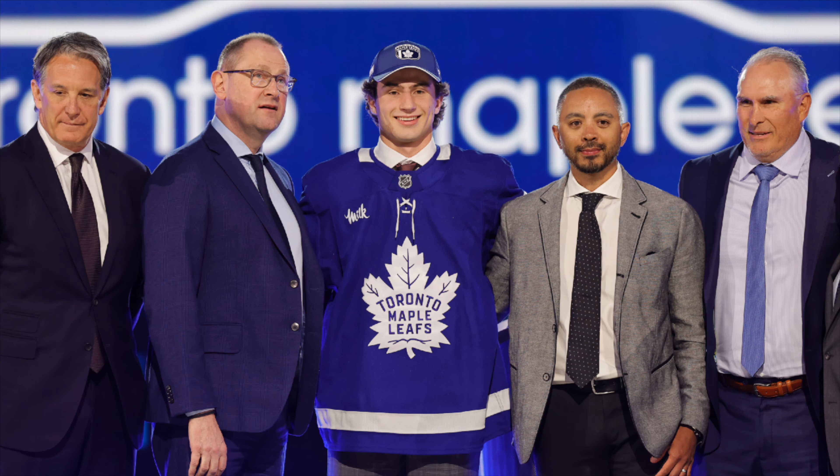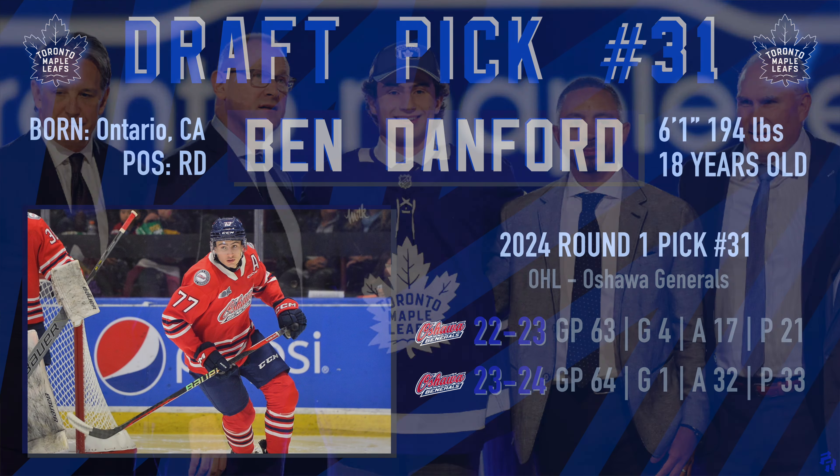So with the next one, it was none other than the Oshawa Generals right-handed defenseman Ben Danford, who clocks in at 194 pounds, 6'1", and just last season had 33 points in 64 games with the Oshawa Generals. Keep note of the 6'1" — there's a trend here in Brad Treliving's drafting that you're gonna notice as we get through these picks, so pay attention to their height.